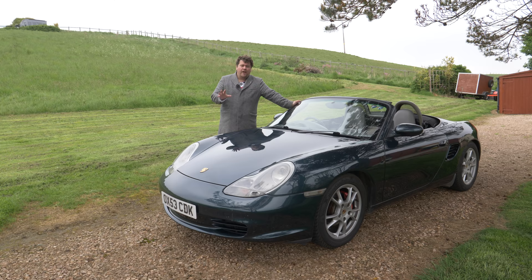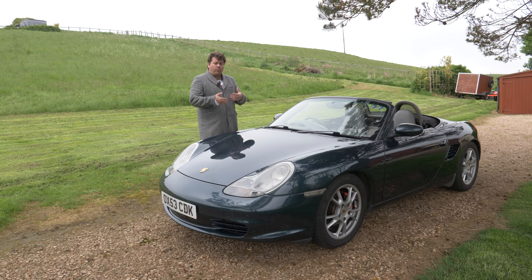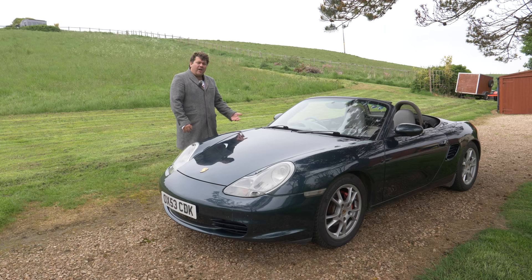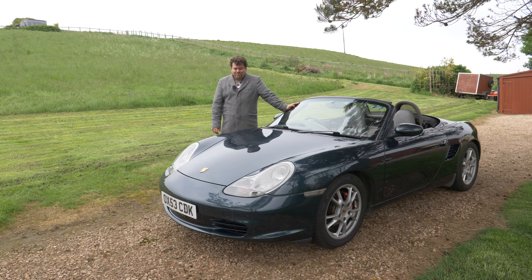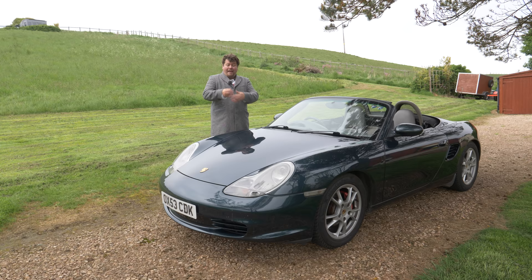It's a decent spec with heated seats, an upgraded sound system, electric roof, electric windows, and a nice little visor at the back so it's actually quite pleasant to drive with the roof down. It's got the upgraded air con too, as that wasn't standard. We even have quite a bit of the service history, including the original bill of sale, so we know what this car cost when it was new — and it was not cheap.